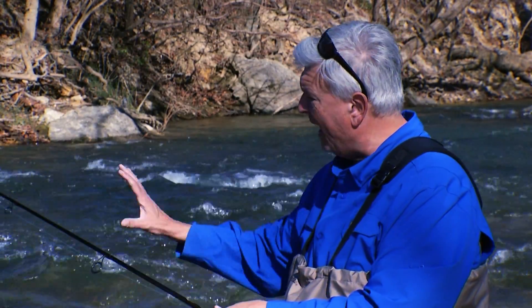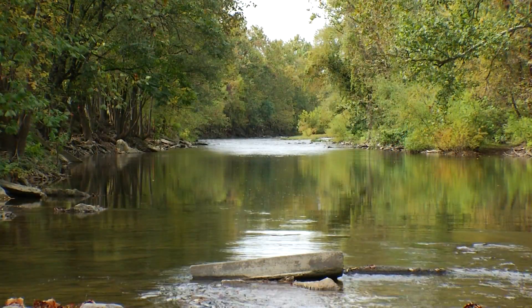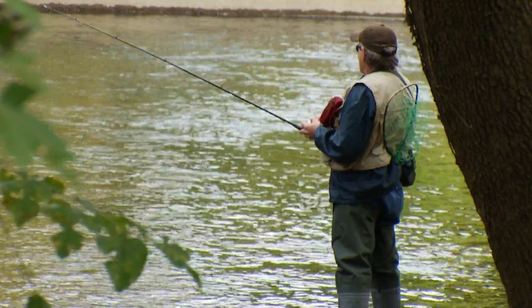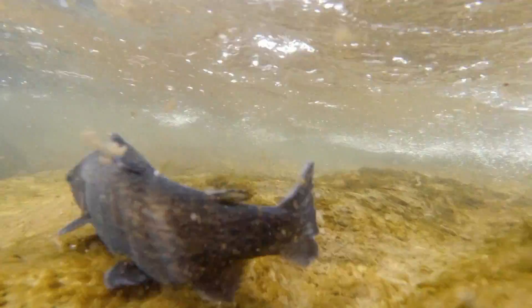This stretch of the Roanoke River, where it runs through Salem and then further downstream in Roanoke, is the type of water VDWR is looking for to fulfill its urban fisheries mission. The water quality's high, the setting's beautiful, and it's close to a lot of people. The angler access, the greenway that I'm standing behind here, is great. It's kind of an urban area — something we're really interested in now, bringing these fishing resources to urban areas where there's more of a population center, and we get that here in the Salem-Roanoke area.